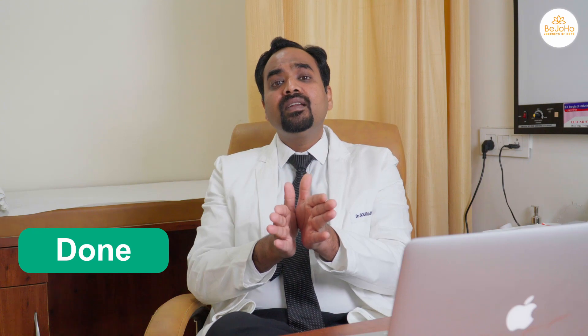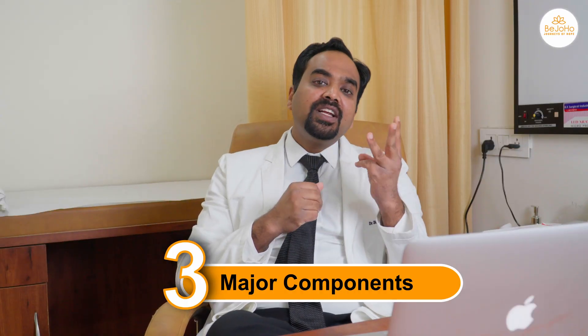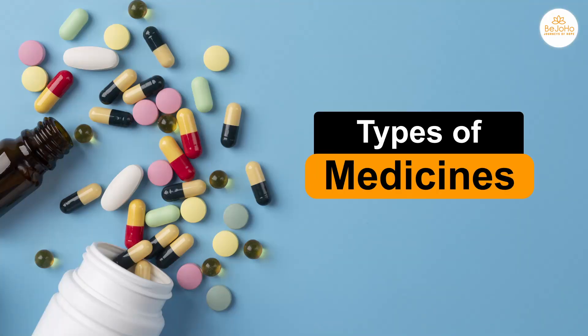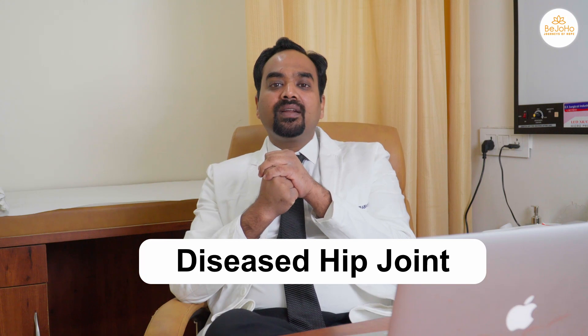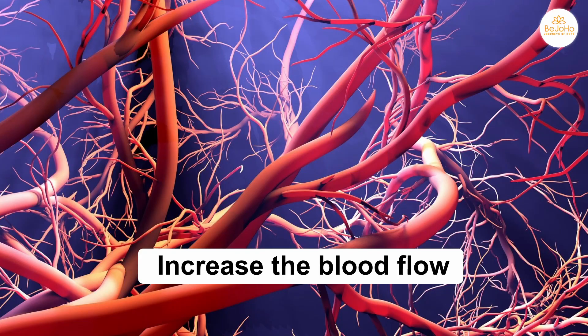This can be done with two options. The first option is known as the medical management of hip AVN, which constitutes three major components. The first component involves medicines that increase blood flow towards the diseased hip joint, including blood thinners which make the blood thinner and increase blood flow to the small vessels of the hip joint so that it gets nutrition and heals properly.